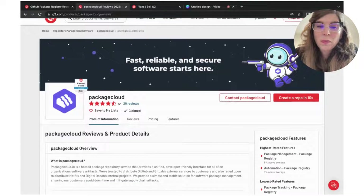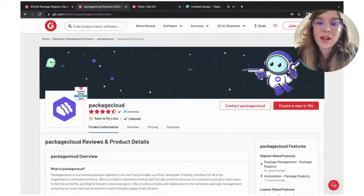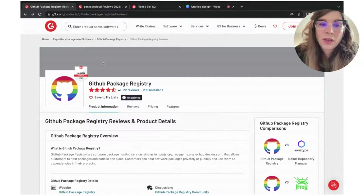This matters because G2 sees over six and a half million site visits per month across our categories, our products and services. So it's super important that you claim your page and get going.